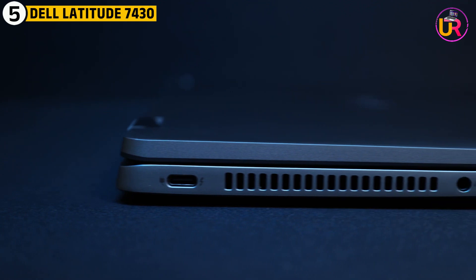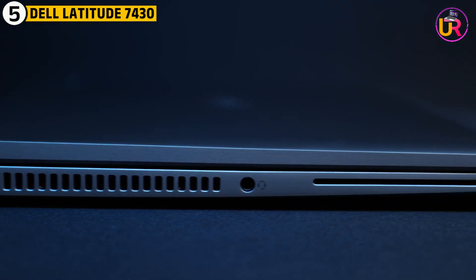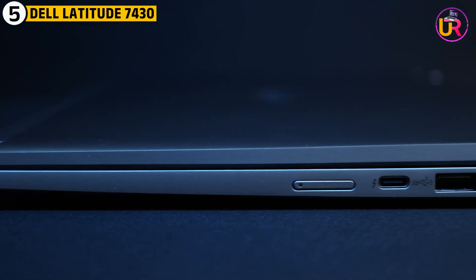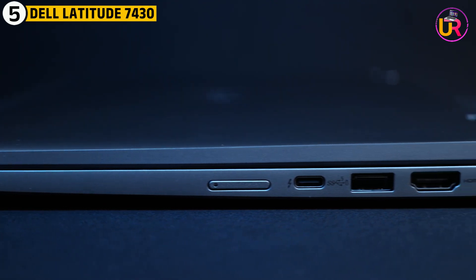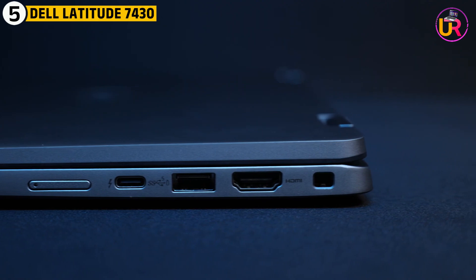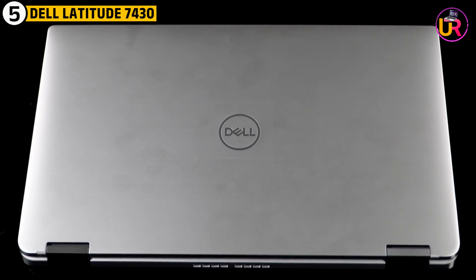This Dell model is known for its superior build quality, designed to endure frequent travel and daily use. The laptop's long battery life means it can last throughout a day full of classes without needing to be plugged in. Its lightweight and slim design also make it a highly portable option, allowing students to move easily between lectures, labs, and study sessions.